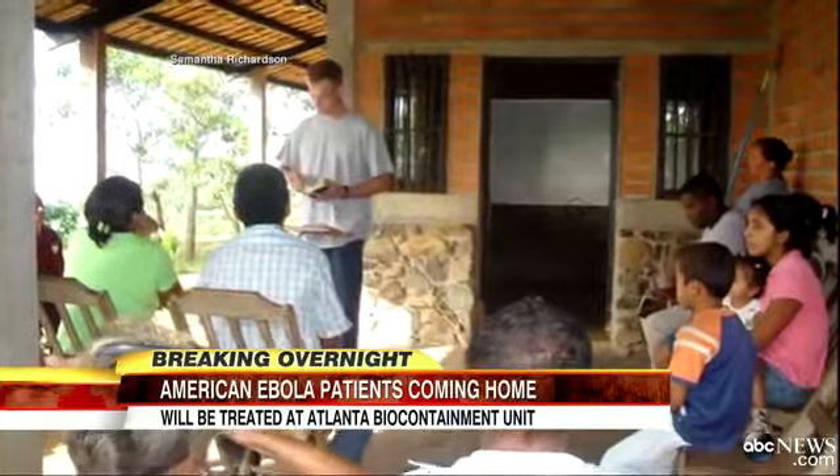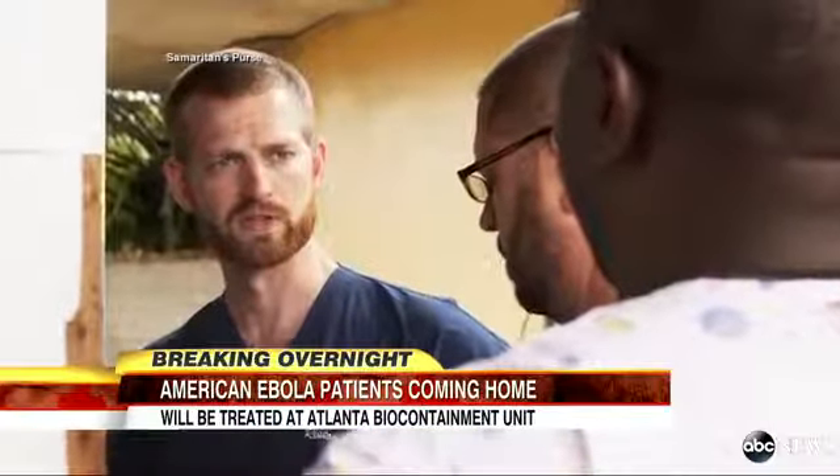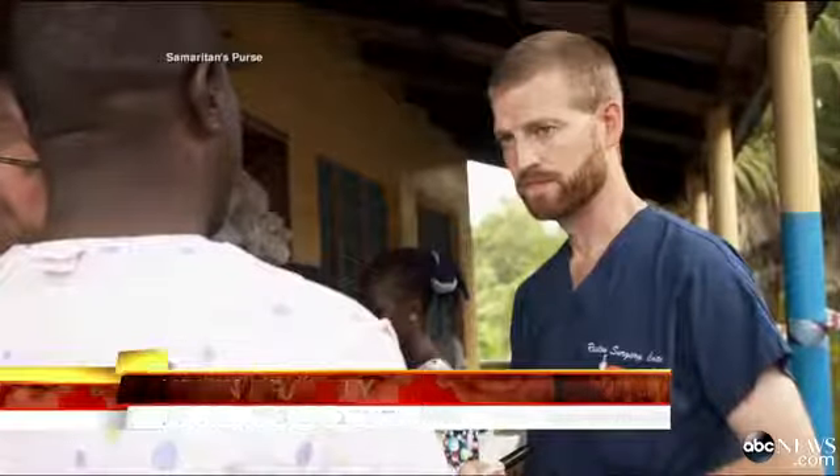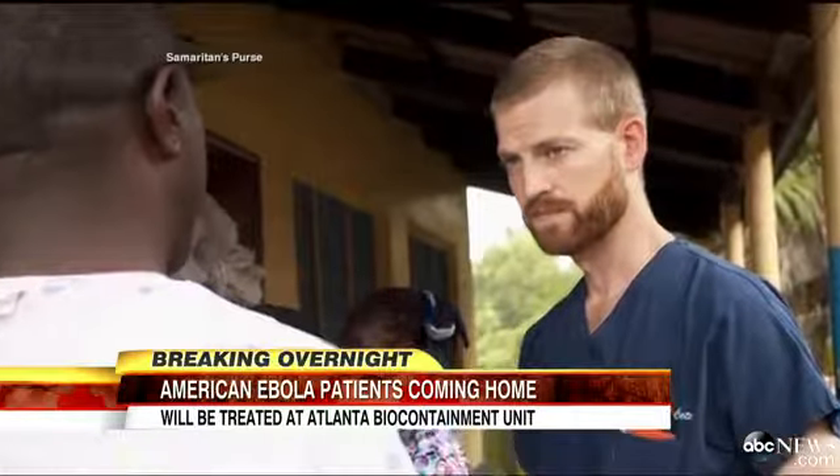One of the patients, Dr. Brantley, has been in Liberia since October and talked to his family on Friday. I know he was feeling a little bit better, and I'm worried about him. But he'll be okay regardless.